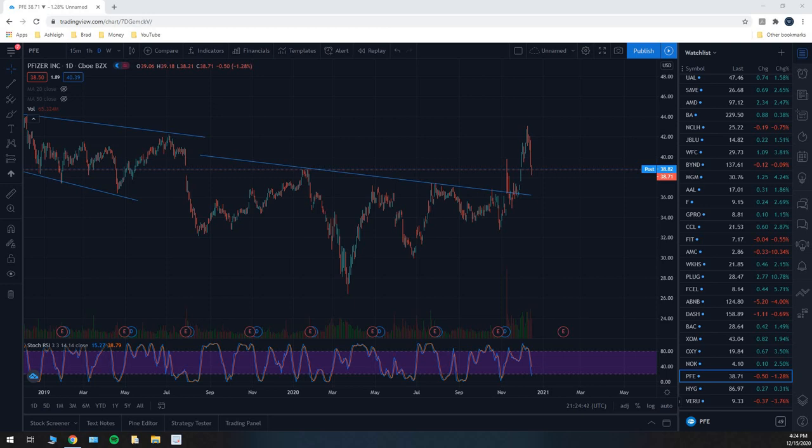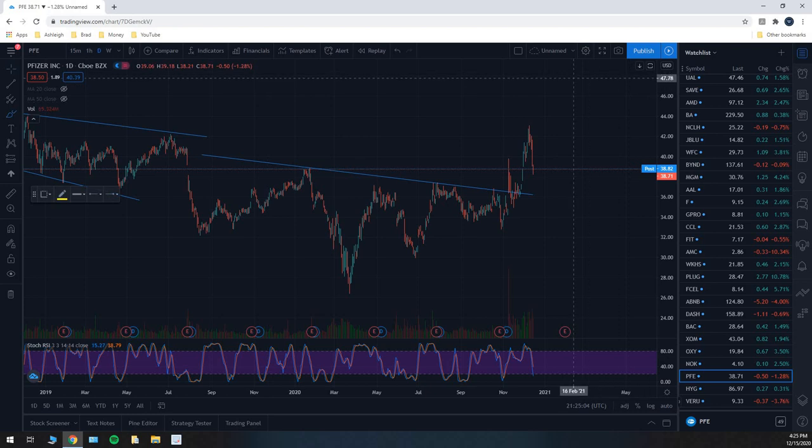What's up everyone, Brad here from the Money Dad channel. In this video I'm going to be updating my price target prediction on Pfizer. I posted a video yesterday — I'll link it up at the top and also down in the description — where I posted a price target prediction on Pfizer with a $48 price target.